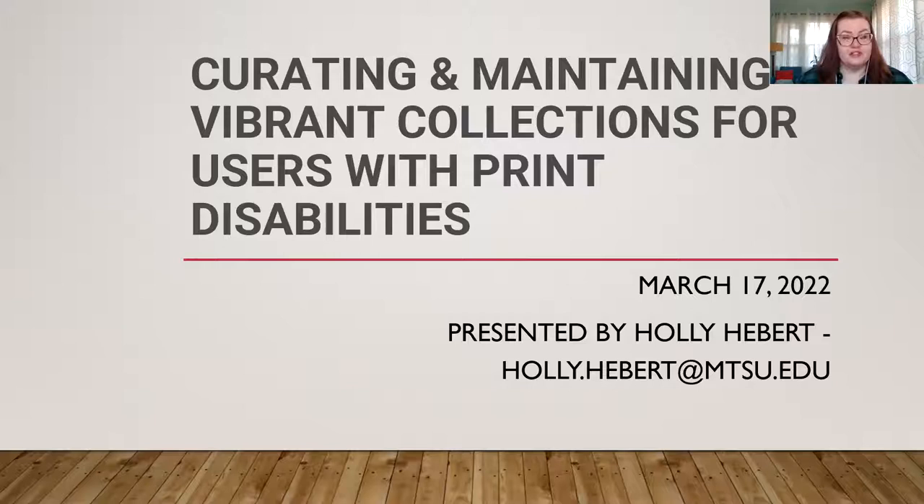Our presenter this morning is Holly Hebert. Holly has worked in both public and academic libraries as a collection development librarian and for a library vendor. She's currently an assistant professor in the Master of Library Science program at Middle Tennessee State University. She enjoys hiking, traveling, cooking, eating, genealogy, photography, knitting, and spending time with her family. You can find her on Twitter at Holly A. Bear, M-L-I-S.